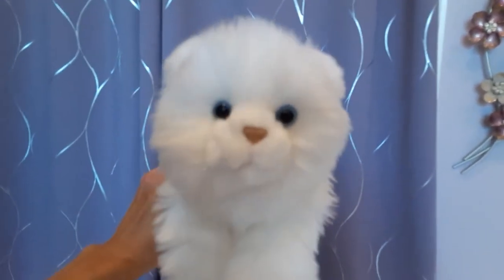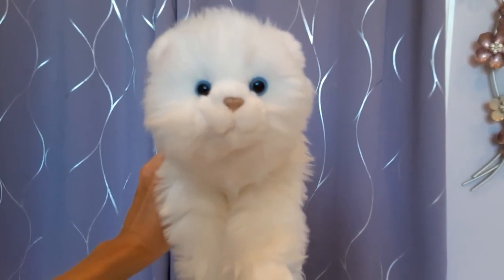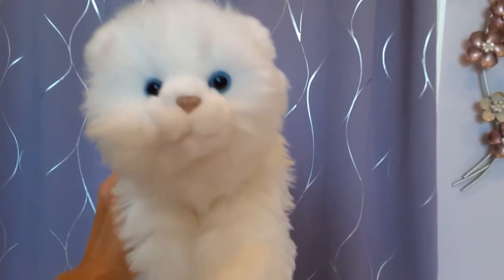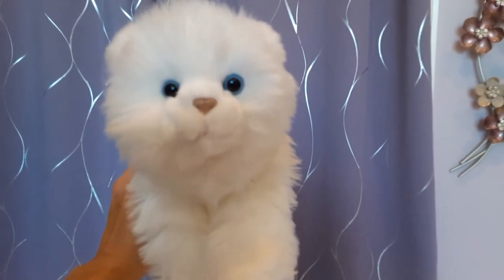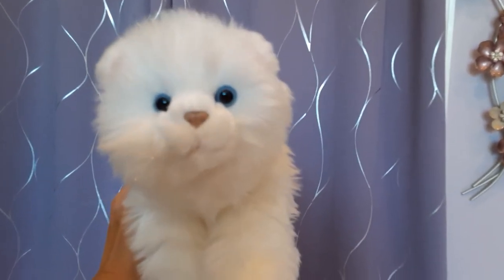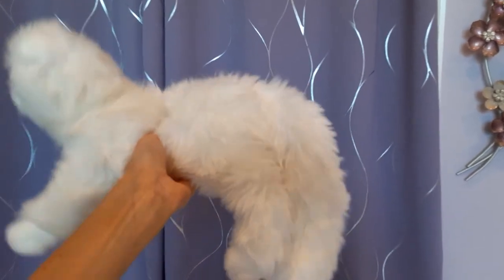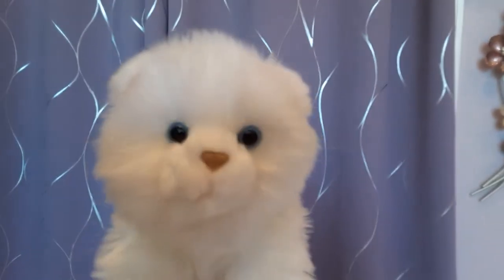Then we have Amir, the Persian cat. Amir is one that I don't think I've seen in anybody else's collection before — another eBay find. He's a little bit longer than all the other 16-inch cats by just a touch, and he has a really long tail. Beautiful white soft fur and blue eyes on Amir.